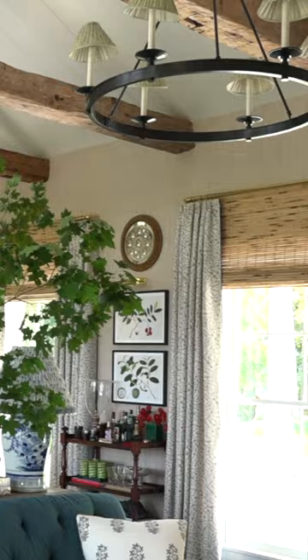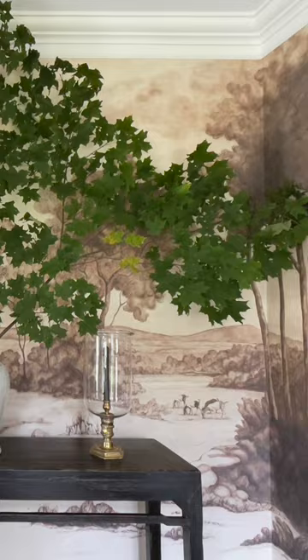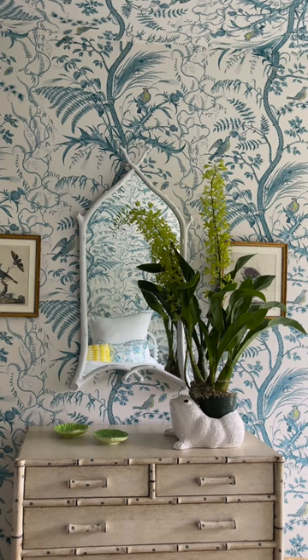And I think one of the important things is the containers. When you're at a junk sale, when you're at a Christie's auction, when you're at Jamali down in the flower market — what makes the arrangement interesting? A lot of times it's the containers.